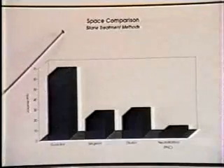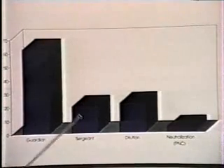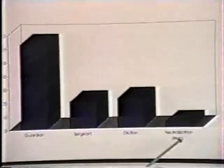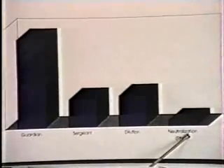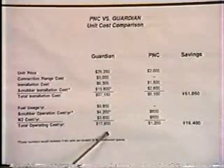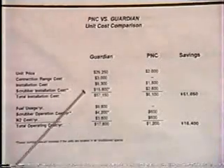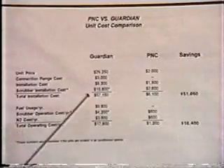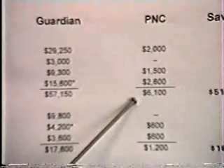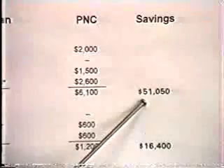In a space comparison of silane treatment systems: the Guardian comes in at about 63 cubic feet, the Sargent at about 22 cubic feet, dilution is around 23, and the PNC is much smaller at only 4 cubic feet. The most common system for neutralizing silane is the Guardian, and its alternative is the Pyrophoric Neutralization Chamber. The total installation and capital cost for the Guardian is $57,150, while the cost for the PNC is only $6,100 — a total savings of $51,050.